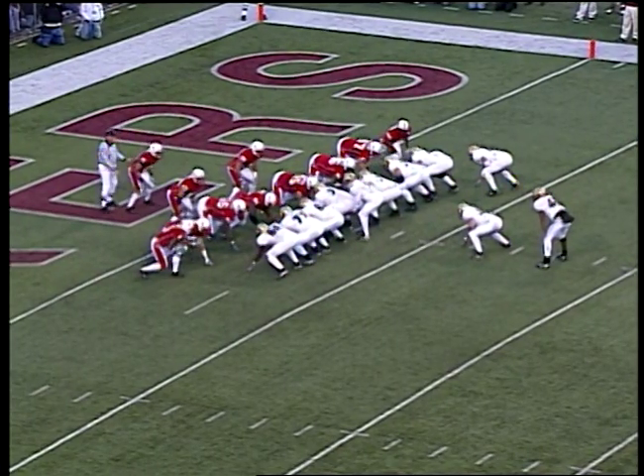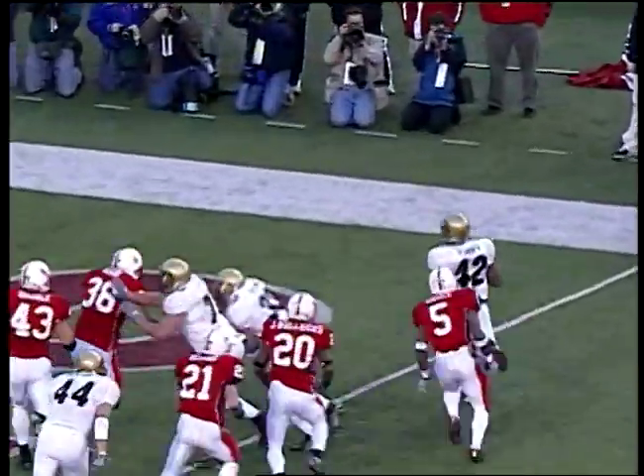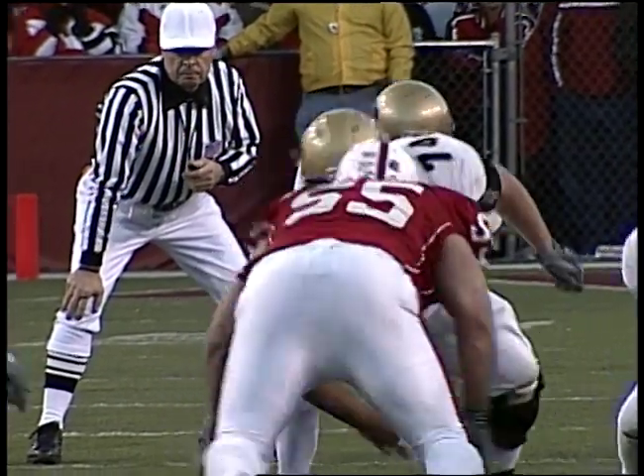Right-side hashmark — Hodge sees the defensive line front in a goal line situation. Hand it off to Purify and he is untouched into the end zone, runs it over the right side. CU 14, Nebraska 13 — 4:56 third quarter.